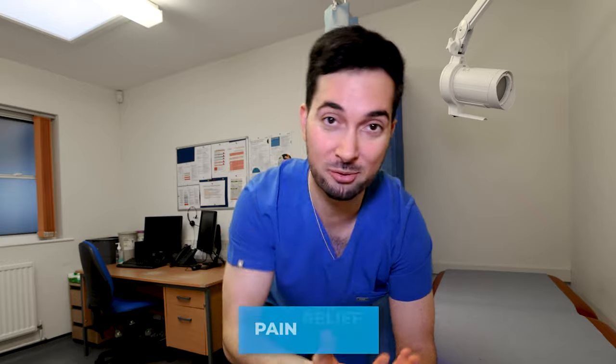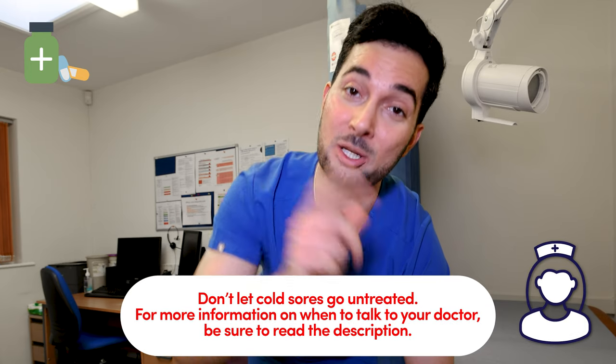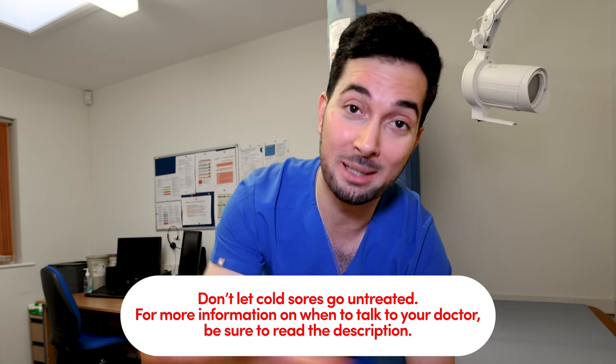Tip number four: cold sores can be notoriously painful, so if you are suffering from a lot of pain, consider taking paracetamol or ibuprofen. Always check with your healthcare professional first to make sure you're safe and suitable to use any of the medicines discussed in this video.